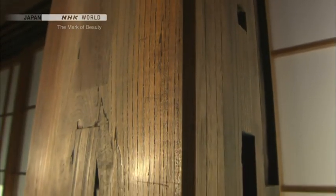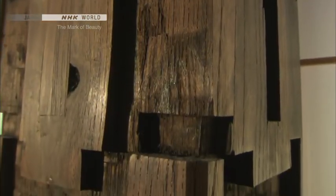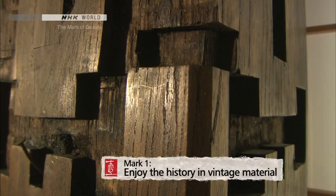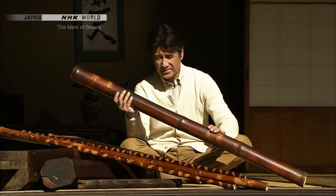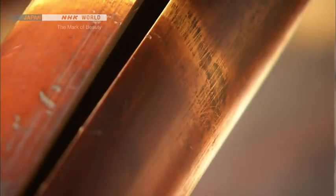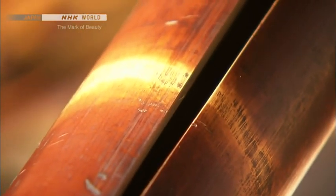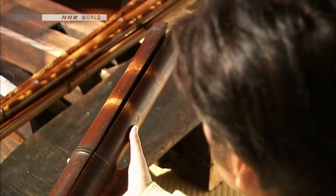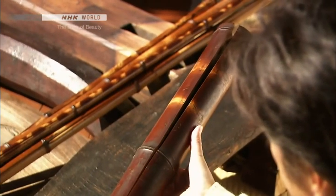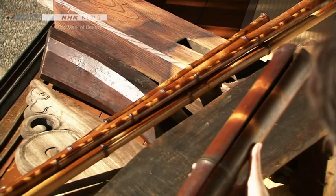The years a material has weathered bestow upon it an allure unlike any other. The dents and grime on a vintage material make it beautiful. A close look reveals that this soot bamboo has a black sheen that is beautiful indeed. So, finally you see my true worth. But don't just praise me — won't you please make good use of me?